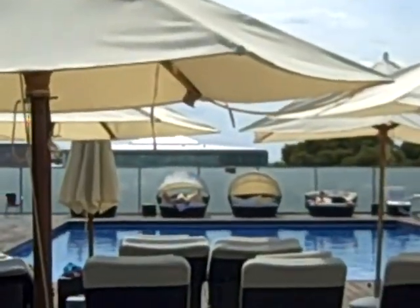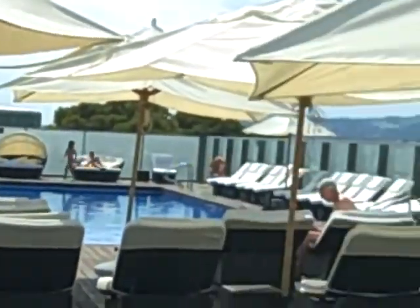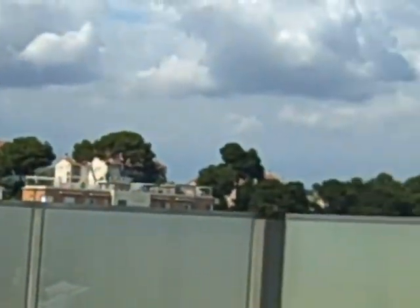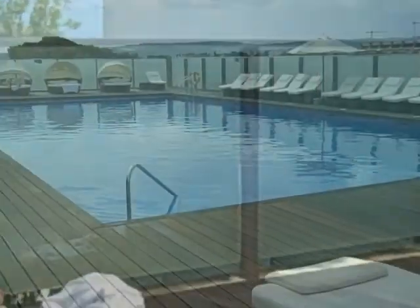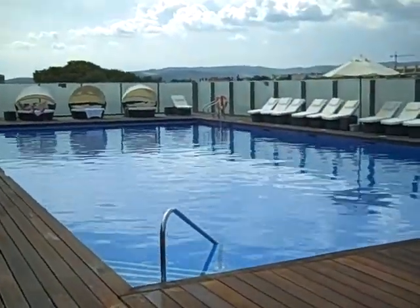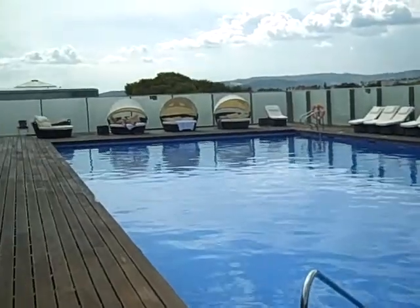Those little beds. Pool. Mountain view in the back. We're all elevated here. It's a better view of the pool.